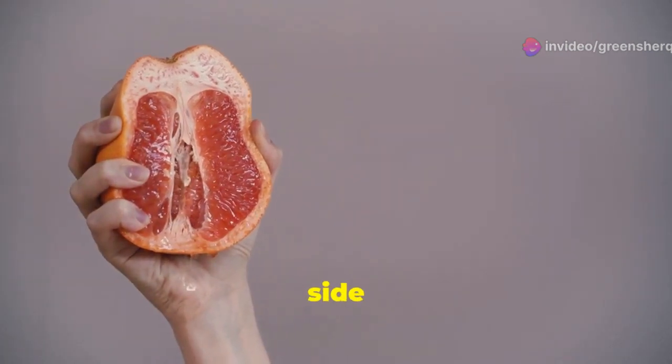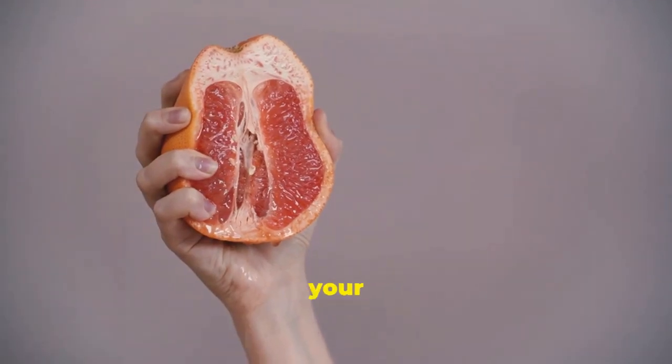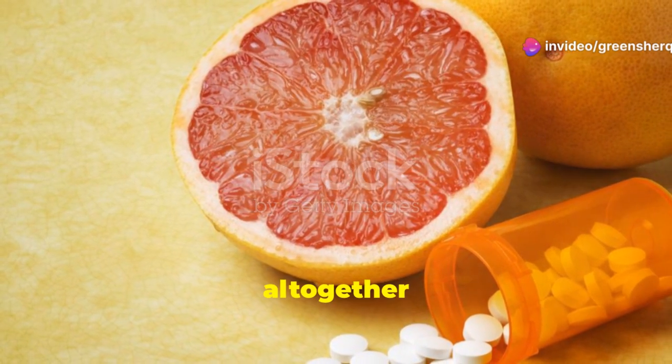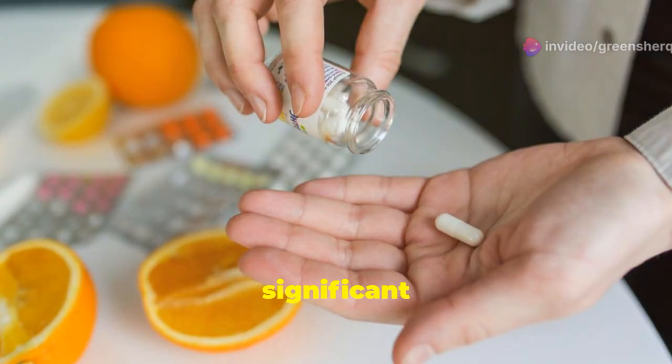When this enzyme is inhibited, it leads to a buildup of sertraline in your bloodstream. This can increase the risk of side effects like nausea, dizziness, and drowsiness, making your experience with the medication less than ideal. It's best to avoid grapefruit juice altogether while on sertraline — even a small amount can have a significant impact.